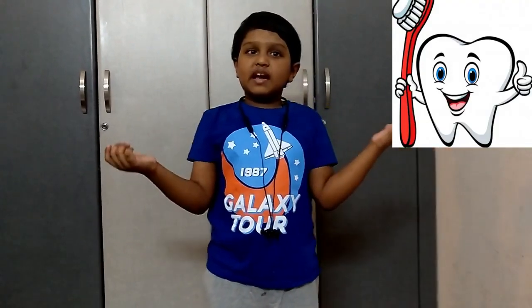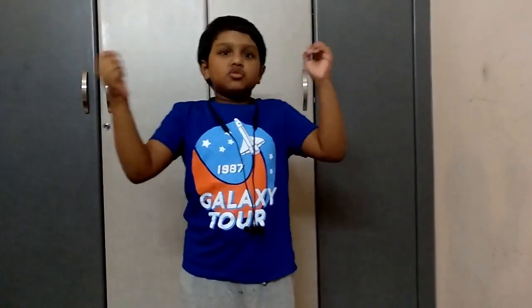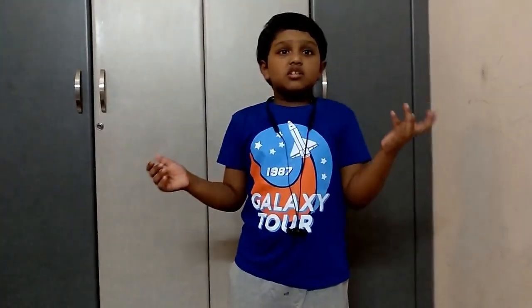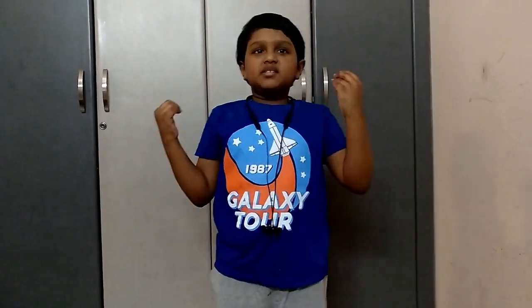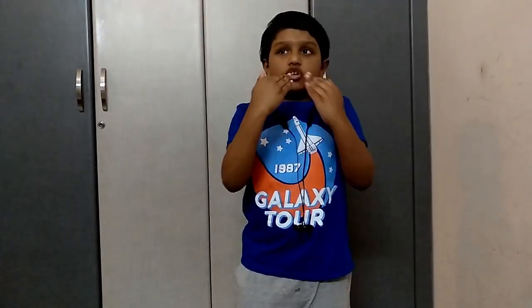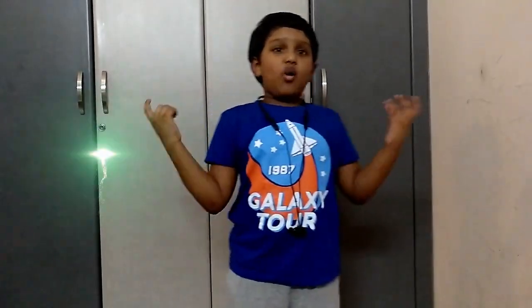We all know teeth and we all know that our teeth help us to chew food. But do we know the importance of it and how does it work? Don't worry, I am here to explain. So let us peek into our mouth and explore the chewy world of bony enamel-coated structures in our jaws — we call it the teeth — and how it works.